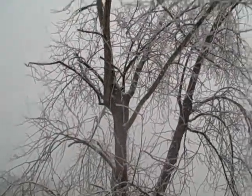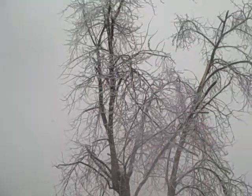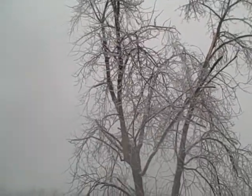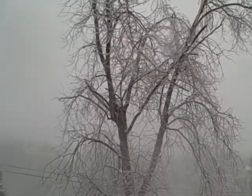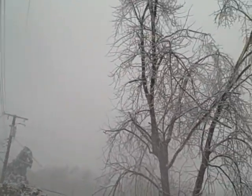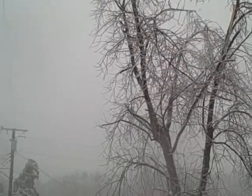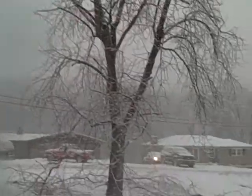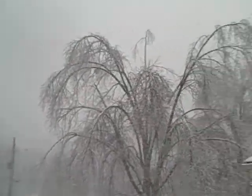Tree number three — whoa, tree number three might come down on me right now. Wind's picking up here. Okay, that scared me a little bit. There's another one of my trees — you can see that it's trying to pull down.